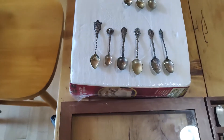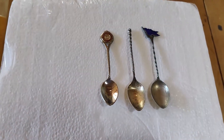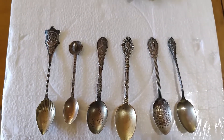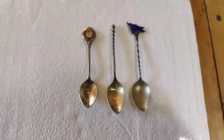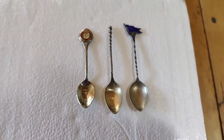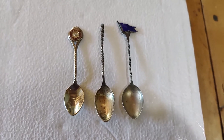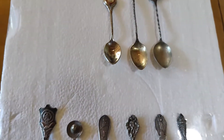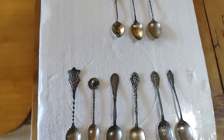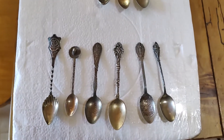We did find nine sterling ones. They weigh just under three ounces for all nine of them, so that would be like $50 or so at current prices just in scrap value. If you saw one of our last videos, you'll see how we determine that and what we consider scrap versus saleable. Basically, we're going to focus on these nine because these are the ones we can sell individually or in a big lot.